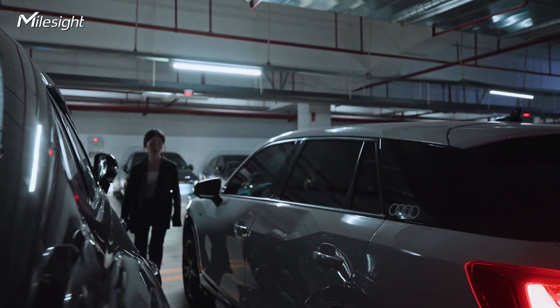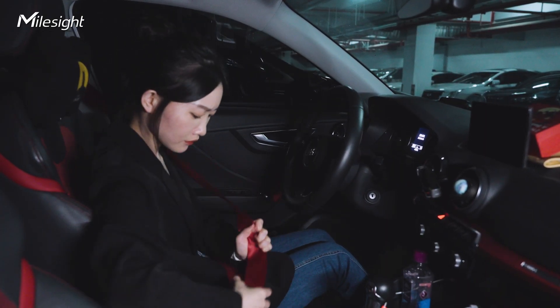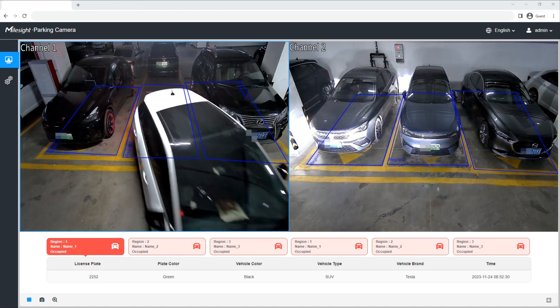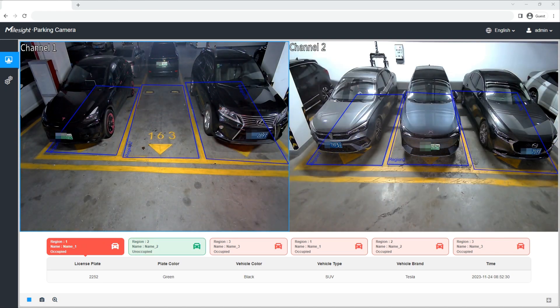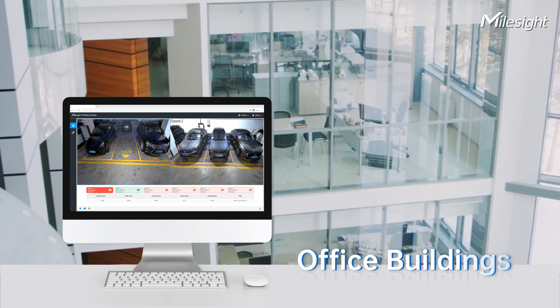By simplifying and accelerating the process of locating vehicles in parking facilities, our parking system ensures an efficient parking experience, thereby enhancing the overall efficiency of managing parking facilities such as shopping centers, hospitals, and office buildings.